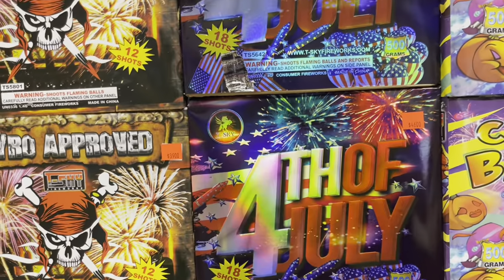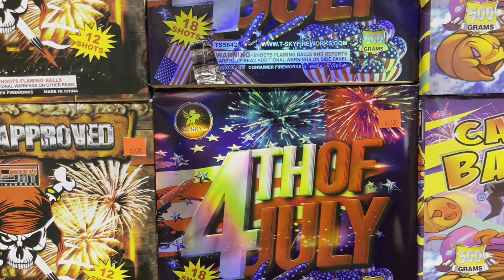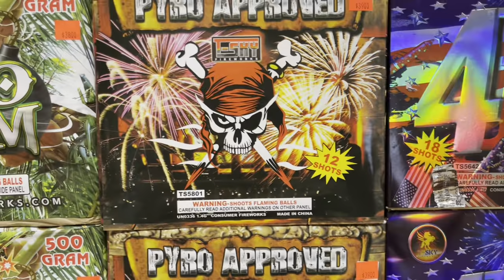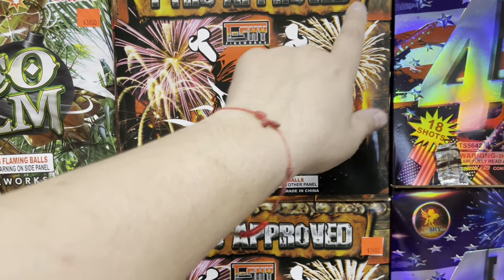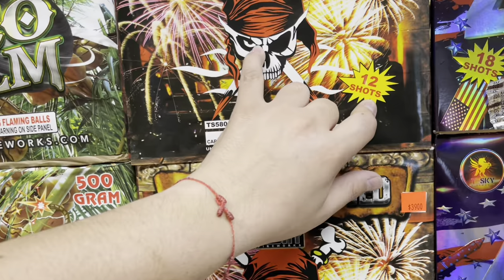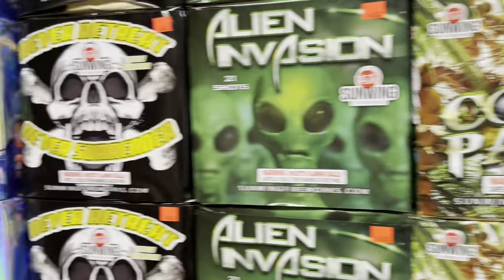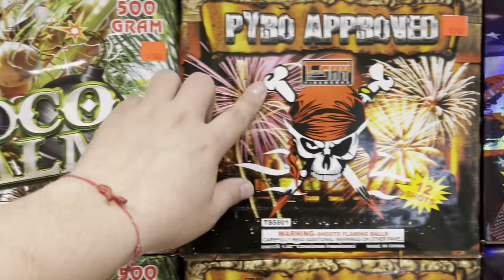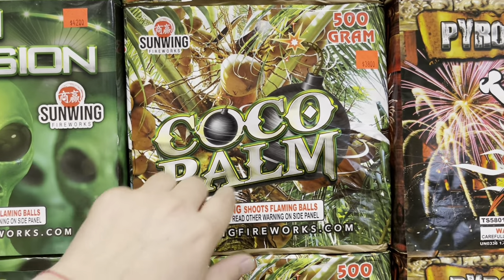Another T-Sky cake — 4th of July — this one is 18 shots, 46 dollars. T-Sky Fireworks Pyro Approved for 39 bucks, and this one is 12 shots. Check out that artwork. There's a bunch of 500 gram cakes over here. Sun Wing Fireworks — Coco Palm.